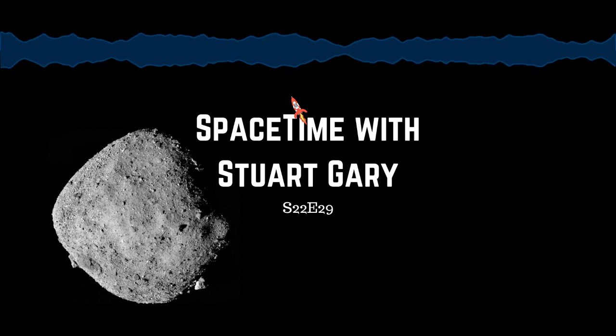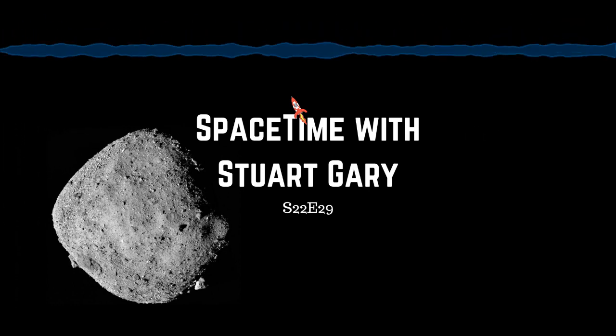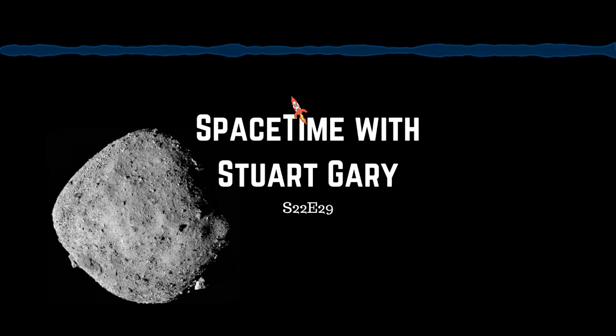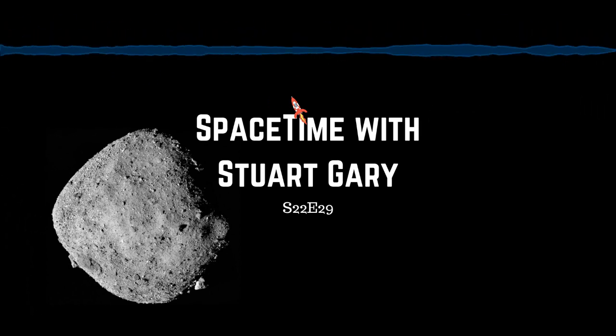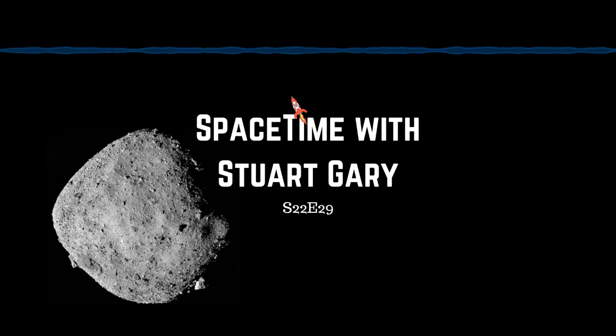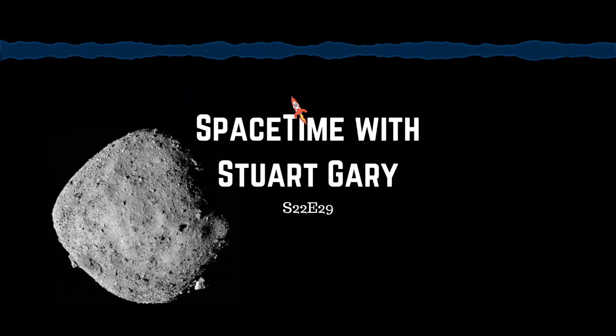Mission managers originally developed their sampling strategy around what was known about Bennu when the mission was designed. They expected at least some relatively smooth patches of surface with gravel and small pebbles covering open terrain stretching out over areas of at least 50 metres across — plenty of room to land a spacecraft. Instead, they found only a really small number of open spaces devoid of large boulders, and these are tiny, just 5 to 20 metres wide.